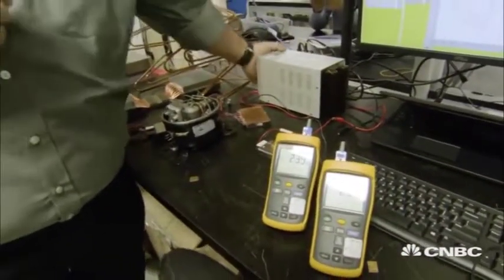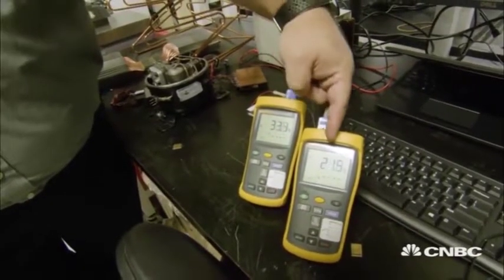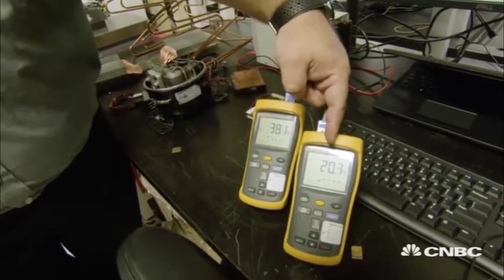When you apply power to this system, you'll see that the hot side starts to warm up, the cold side starts to cool off, and the two temperatures diverge such that we can move heat from inside your refrigerator to outside.